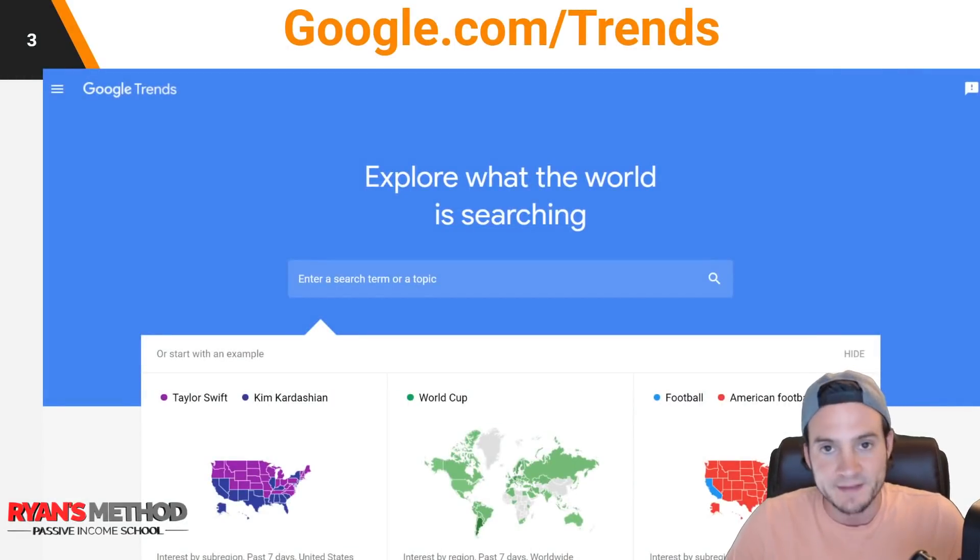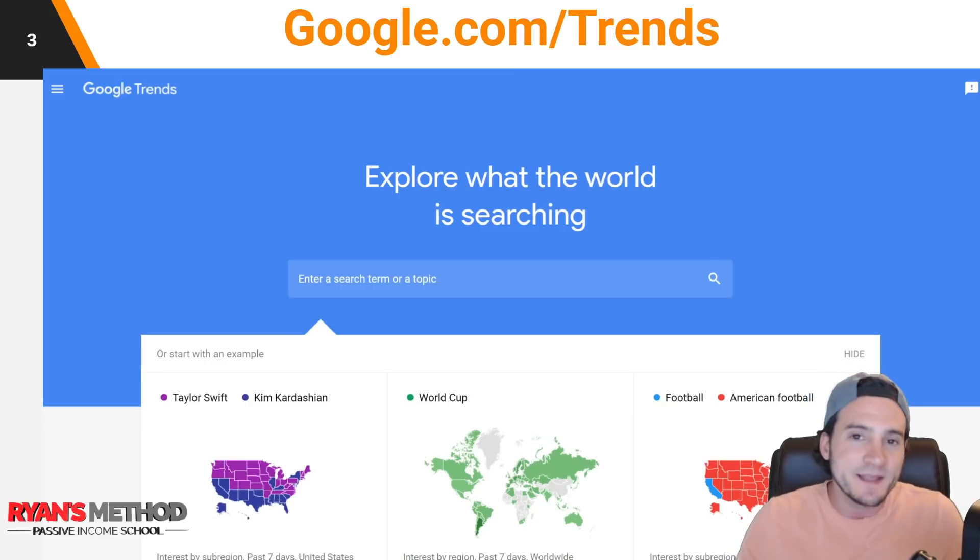I'm going to use Google Trends to evaluate things from the buyer side. So instead of looking up words that sellers would associate with, I'm just going to look up the marketplace name and evaluate the search volume in Google. I think that's a pretty fair and standardized way of evaluating where the opportunity lies as print on demand sellers, because these are all marketplaces where we can sell print on demand products.